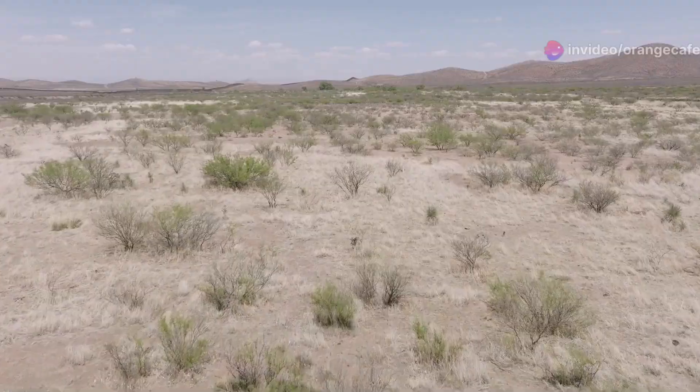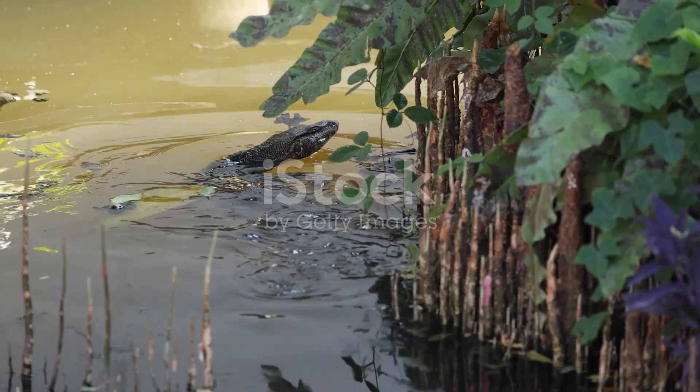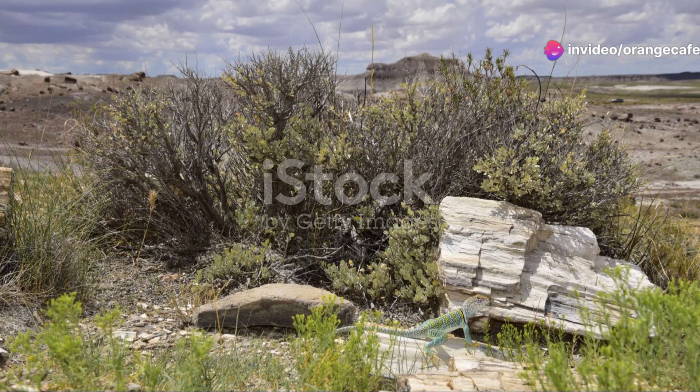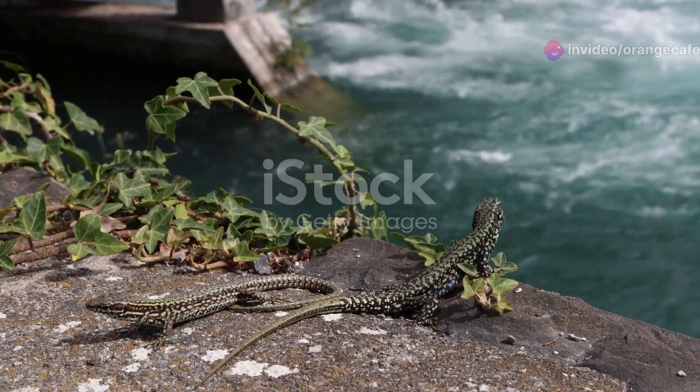Now let's dig a little deeper. Meet the Desert Monitor lizard. This reptile is a formidable hunter, using its keen sense of smell to track down prey. Despite the scorching temperatures, it remains active throughout the day, thanks to its efficient thermoregulation.